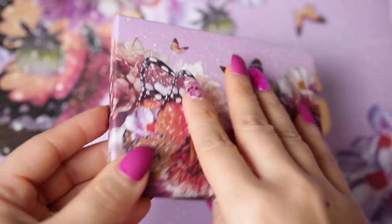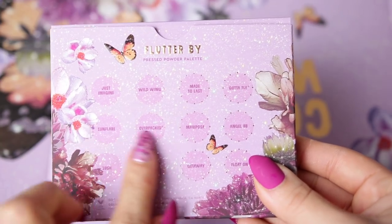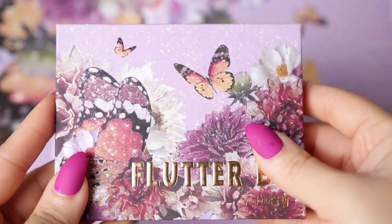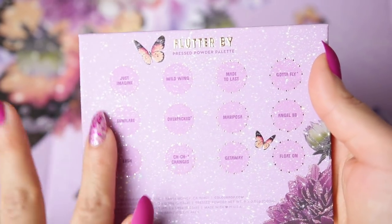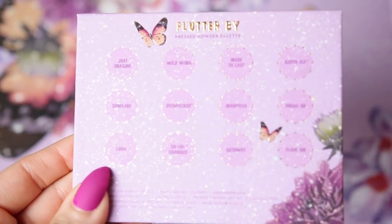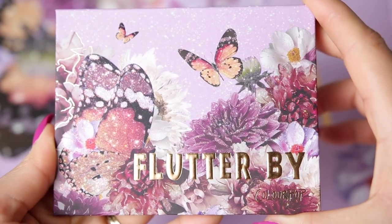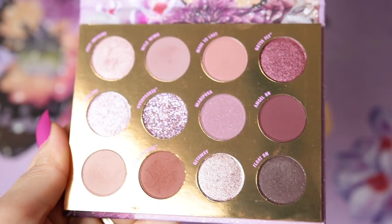You might look at this palette and think the shades are really dark, but they're really not. Compared to other things I've used, it's not that intense — it's more soft and beautiful, like a butterfly, something gentle. The shimmer shadows are absolutely on point. The packaging is everything — so cute — and it retails for $18. One quirk: the shadows are named both in the pan and on the back, which seems redundant.